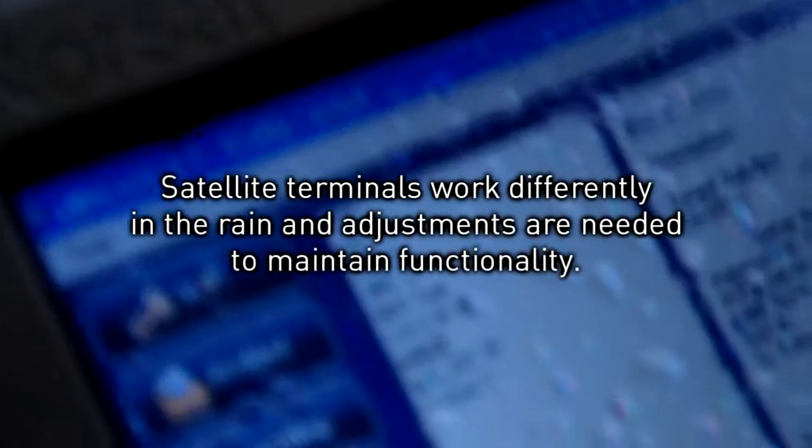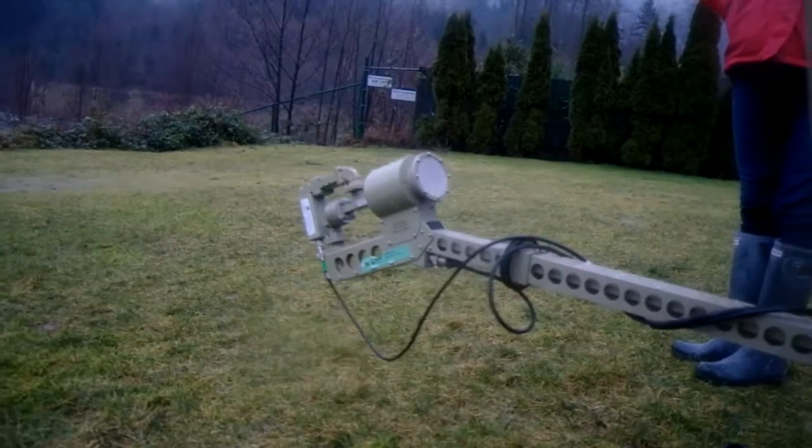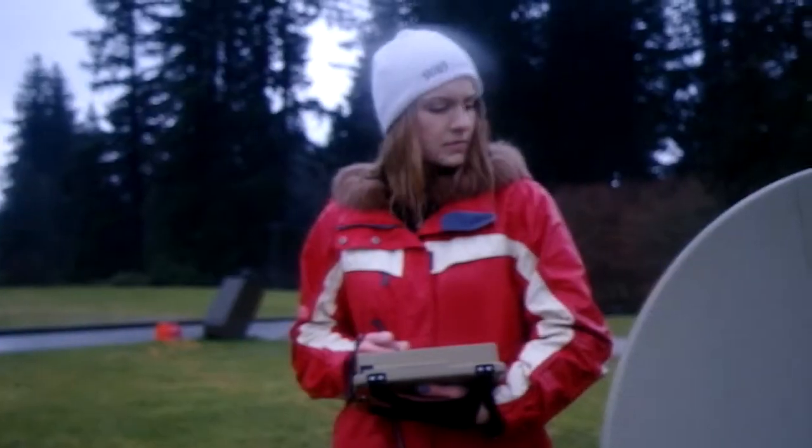The rain's getting heavy. LinkControl even automatically works to correct for bad weather like this. Rest assured that LinkControl is adjusting power levels so they remain correct, automatically compensating for rain fade.